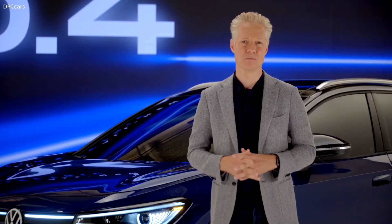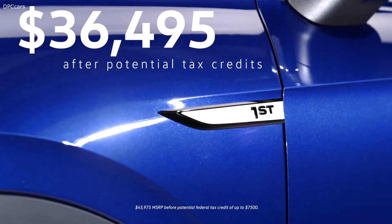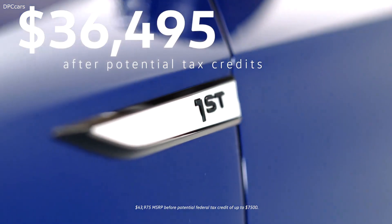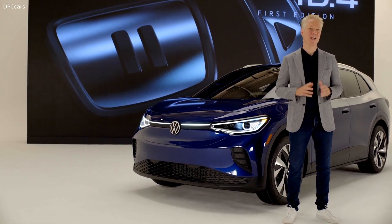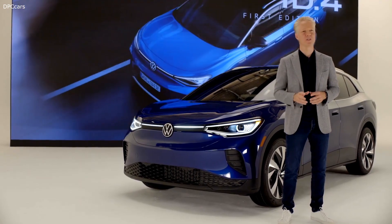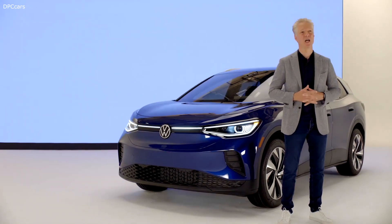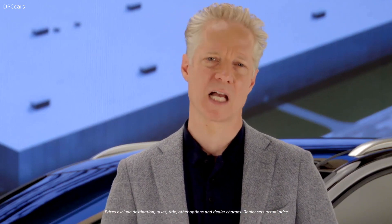The first ID.4s will be called, originally enough, the ID.4 First Edition. They will cost $36,495 after the federal tax credit. These first editions will feature cool accents like pause-and-play pedals and a host of standard equipment, including a panoramic roof, 12-inch touchscreen, and 20-inch alloys. And when we localize production at our plant in Chattanooga, Tennessee in 2022, we will introduce a version of the ID.4 that costs around $35,000.